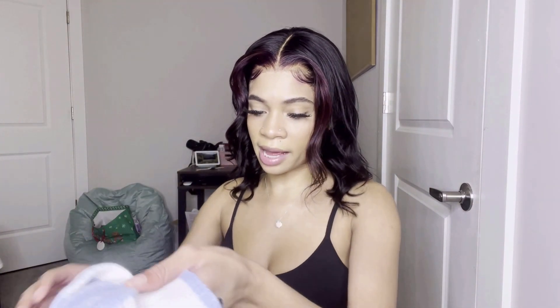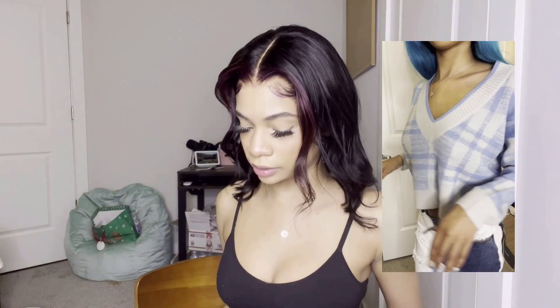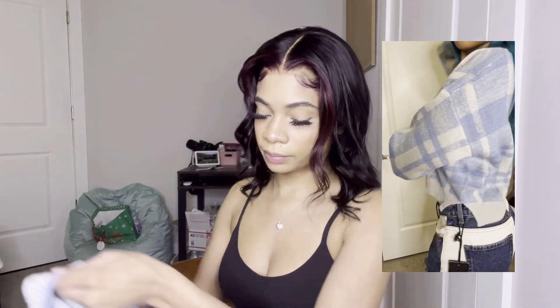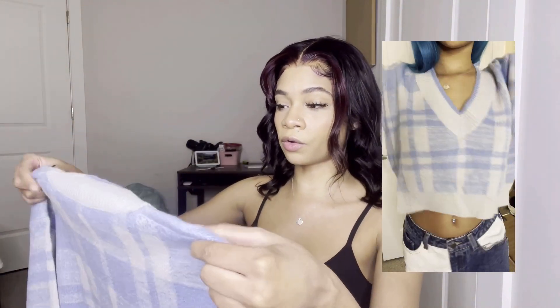Next we have a sweater — it's really cute, it's cropped. I would literally wear this with a pair of jeans and my Uggs, that's a fit. It's an extra small and it looks a little oversized, which is also super cute. The quality feels so good and I really like the color and everything.